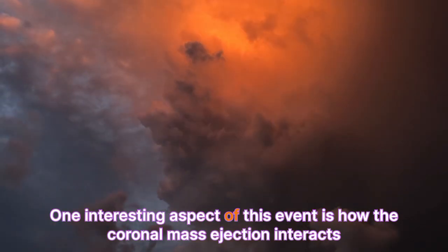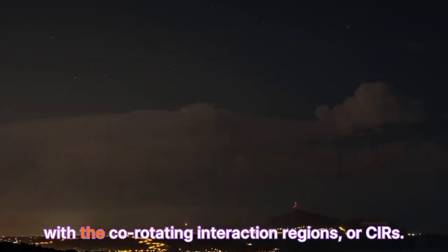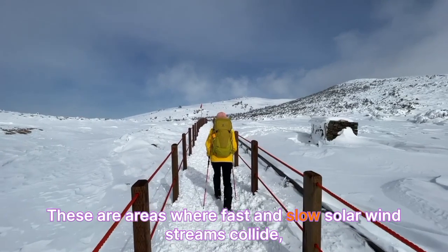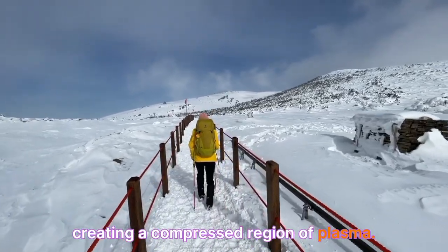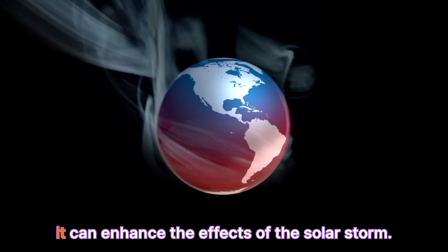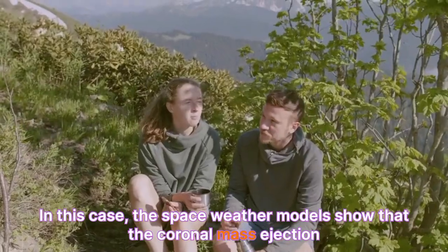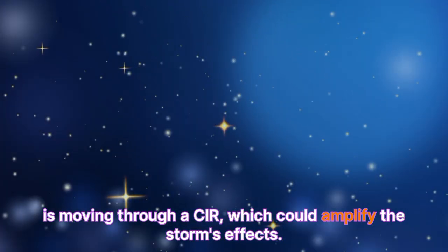One interesting aspect of this event is how the coronal mass ejection interacts with the co-rotating interaction regions, or CIRs. These are areas where fast and slow solar wind streams collide, creating a compressed region of plasma. When a coronal mass ejection meets a CIR, it can enhance the effects of the solar storm. In this case, the space weather models show that the coronal mass ejection is moving through a CIR, which could amplify the storm's effects.